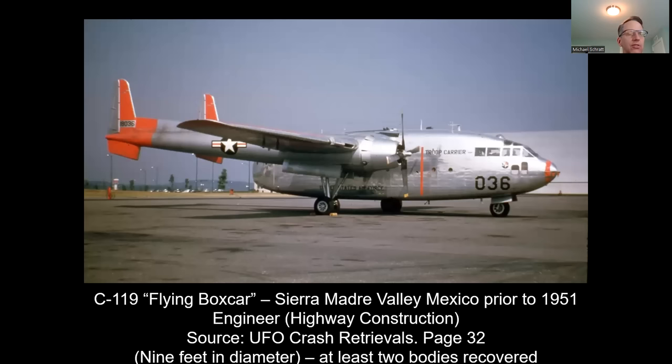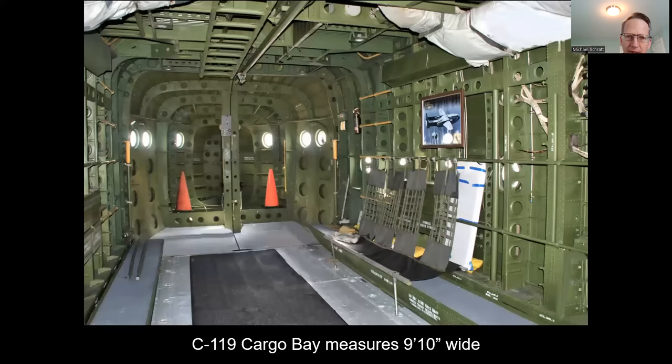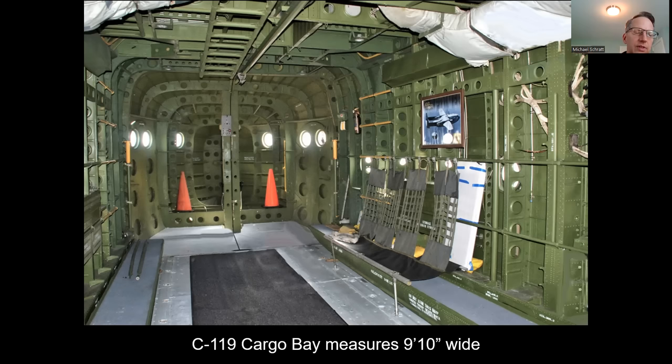We've got a construction engineer who was asked to assist in a crash retrieval. The question is, how do we know what the diameter of the saucer was? If you look at the inside cargo bay of a C-119, research indicates that the interior thickness of the cargo bay is nine feet, ten inches wide. That means the craft can't be any more than nine feet in diameter — that allows five inches of clearance on either side.